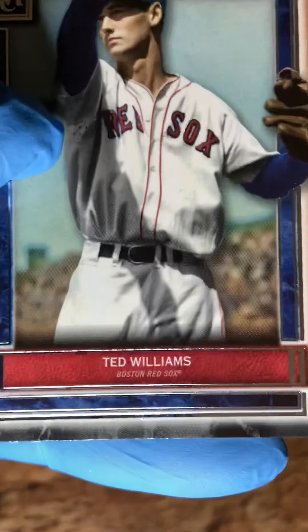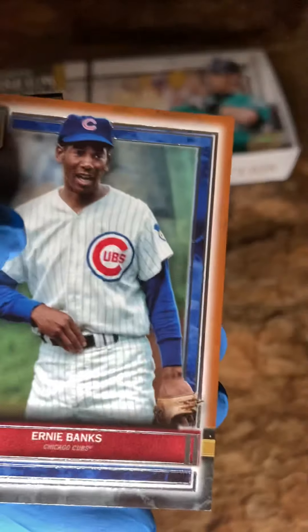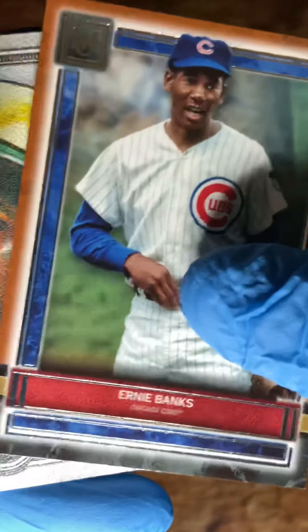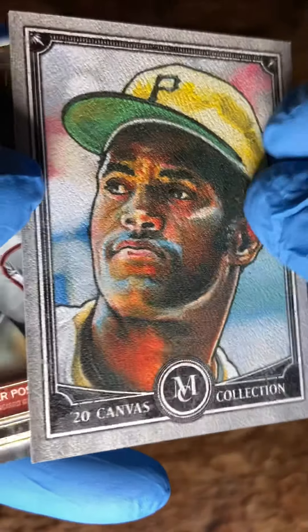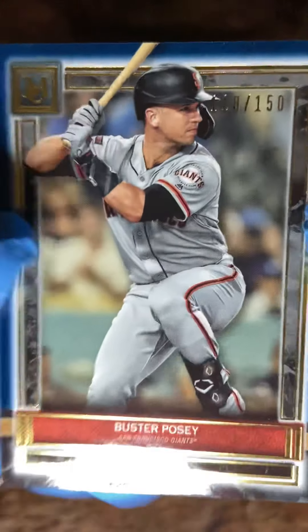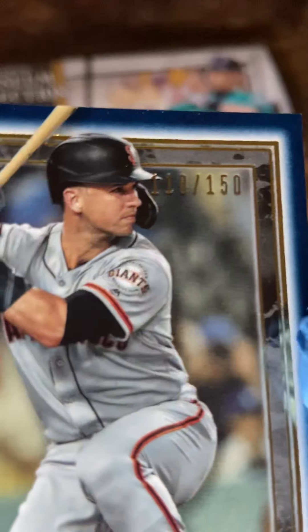And we have a Ted Williams — Hall of Fame, greatest hitter of all time possibly. Ernie Banks — fantastic, 500 home run club. And we have this canvas collection of Roberto Clemente. Museum collection. And we have this Buster Posey numbered card, number 118 out of 150.